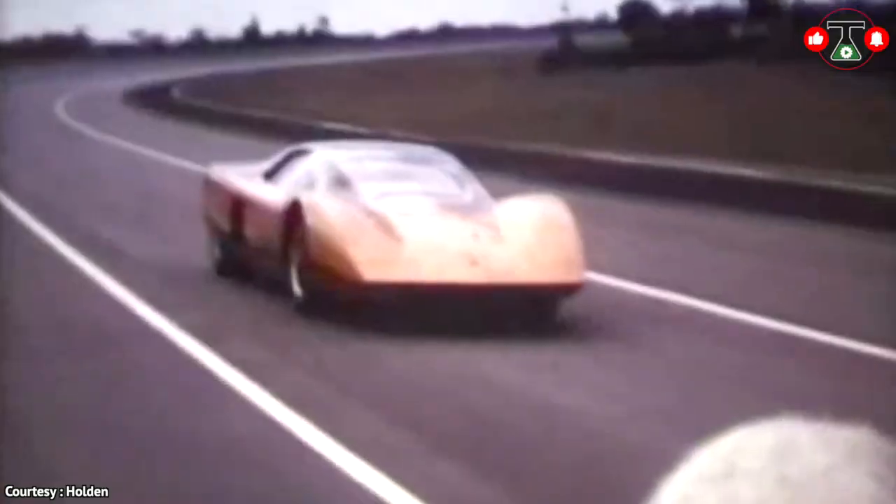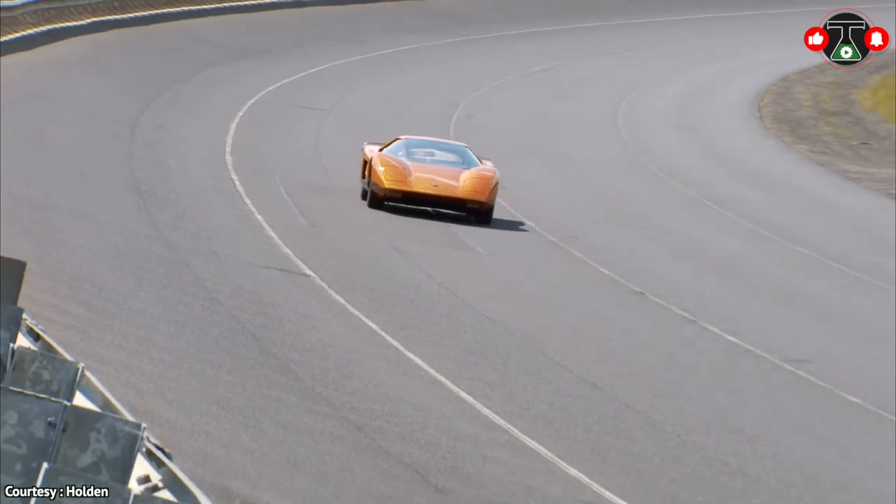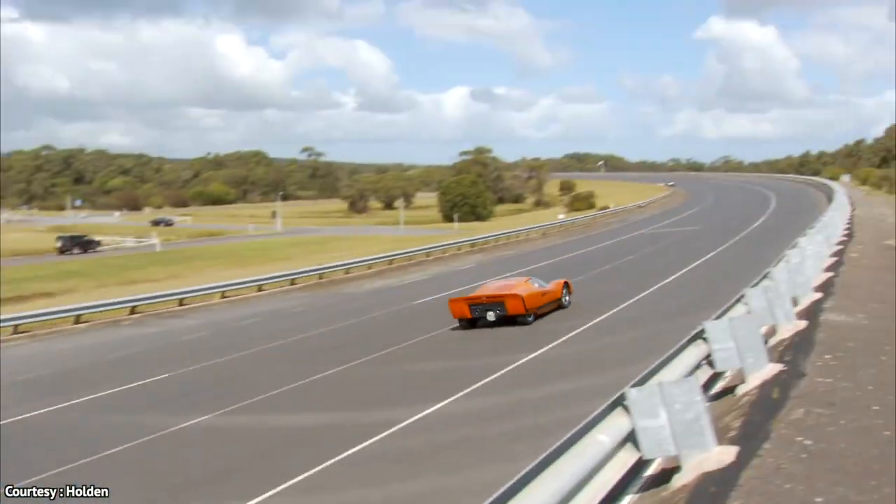With all that said, one of the most striking things about the vehicle is definitely the doors — or lack thereof — and that's why it made its way onto our list.